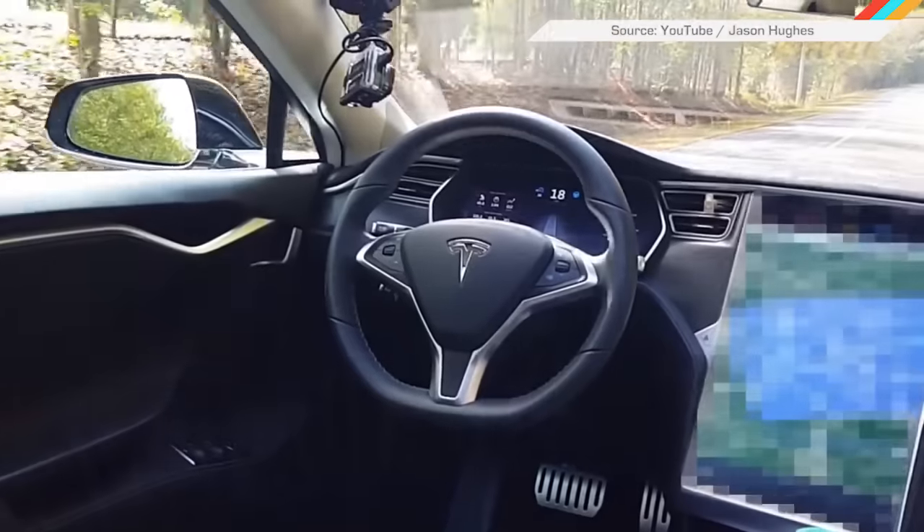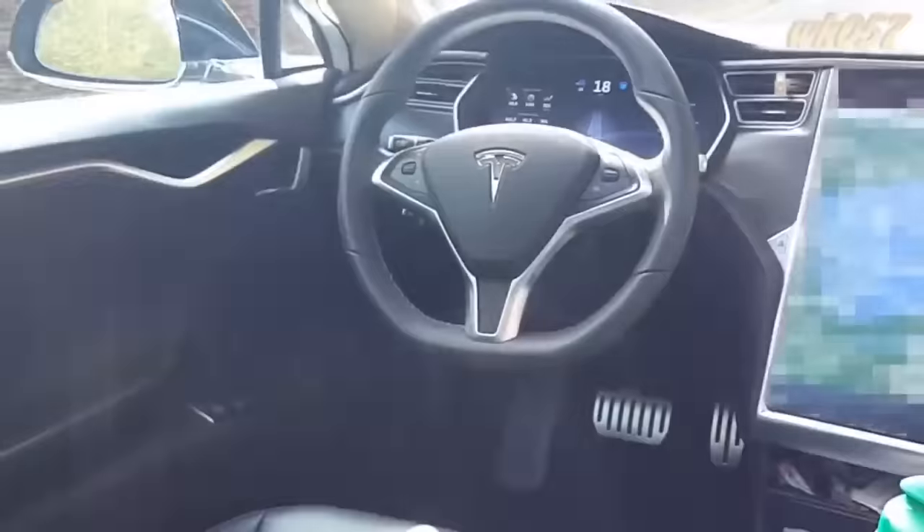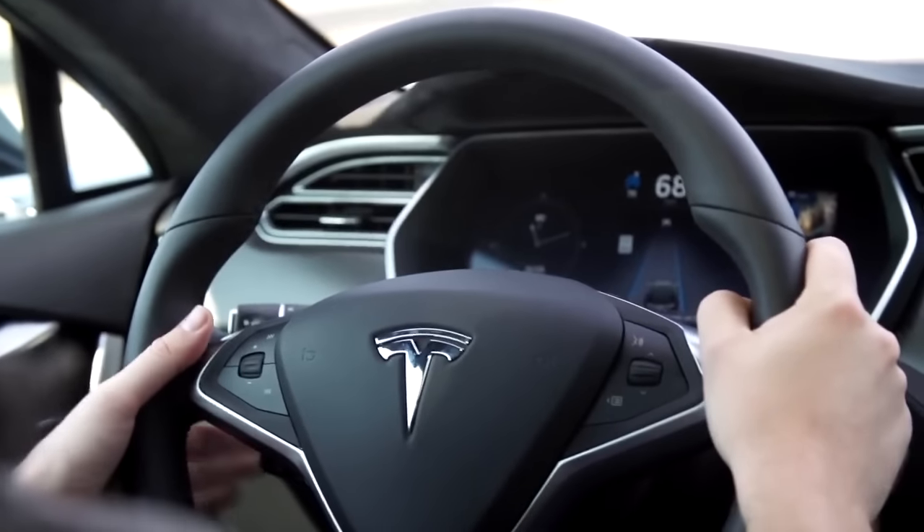Since Tesla released its autopilot feature in August, some drivers have, shall we say, put it to the test. They've used semi-autonomous mode for speeding, even while nobody's in the driver's seat. Tesla said it's not too happy about it and plans to put a stop to the hijinks. CEO Elon Musk revealed that autopilot will soon get additional constraints so owners can't abuse it.